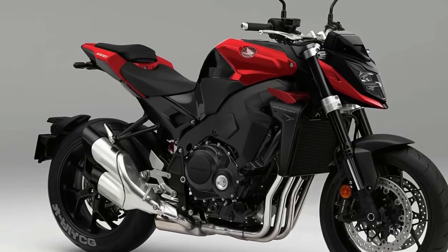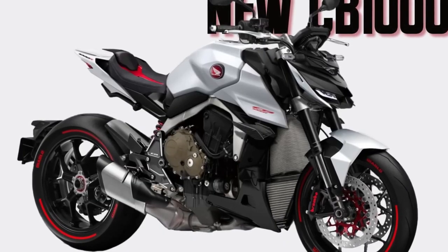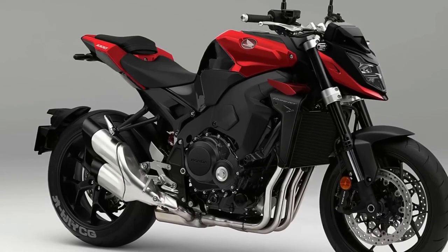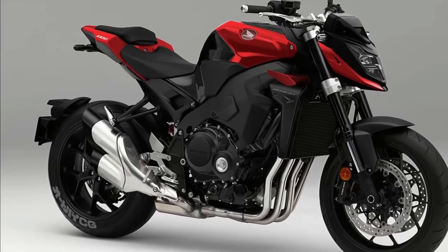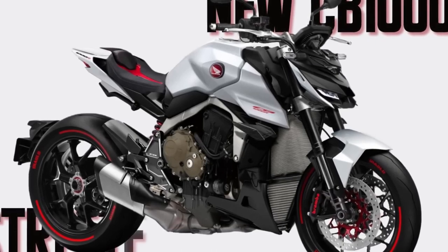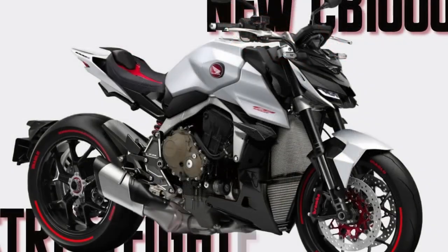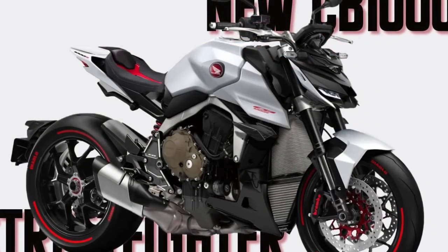The render shown here paints the same picture, evident from the transformer-like fascia, sleek tail, and brawny tank shrouds. Another notable detail is the massive radiator and its partnering grille that add even more beef to the mix. The thing we most look forward to is the upgrade in performance — the current-gen CB1000R draws its power from a 998 cubic centimeter engine.